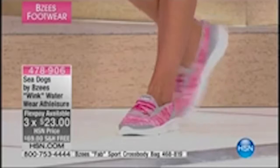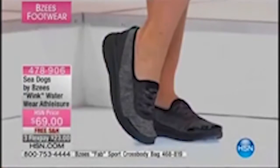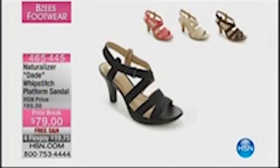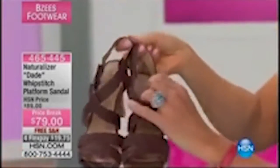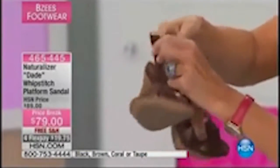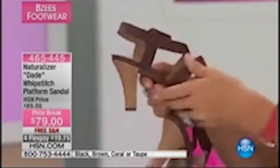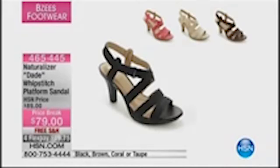The bags the models are carrying are also available — item 468819. Moving into another style: these naturalizer heels are so cute for a higher heel, yet so comfortable. Item 465445. Available in neutral, coral, and black — totally adjustable around the ankle. Very comfortable, the dressiest shoe of the lineup. Available with free shipping.